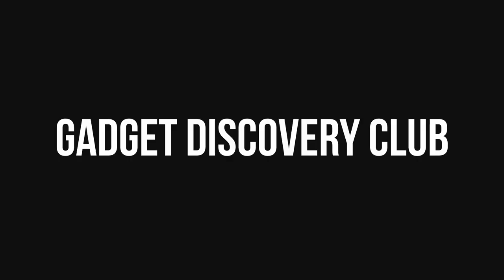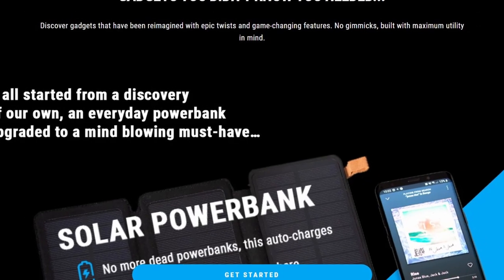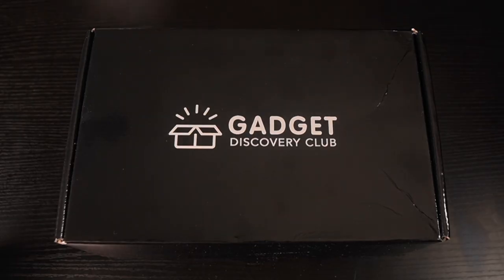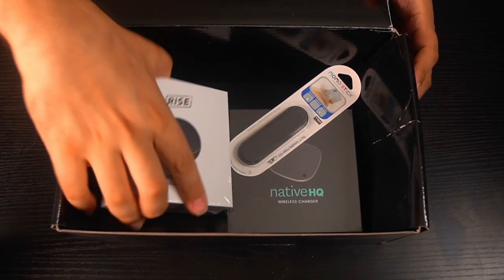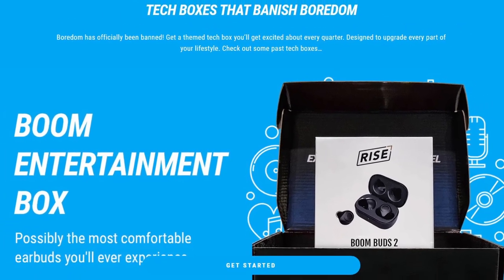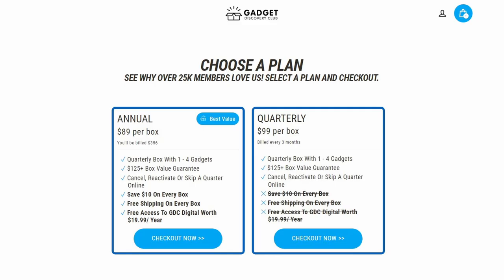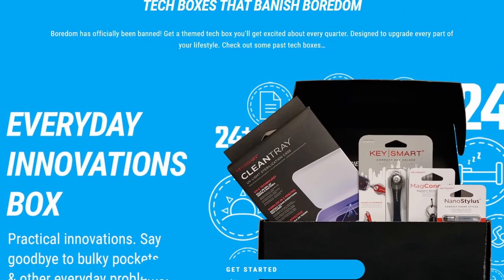But before that, let's hear a word from today's sponsor. Today's video is brought to you by Gadget Discovery Club, a quarterly subscription box that delivers epic excitement and upgrades to your everyday lifestyle. You can discover gadgets you didn't know you needed — this month featuring a wireless charger, wireless speaker, and ultra-slim phone grip. Check out the link in the description box and pinned comment to learn more, and use the affiliate link to support the channel.